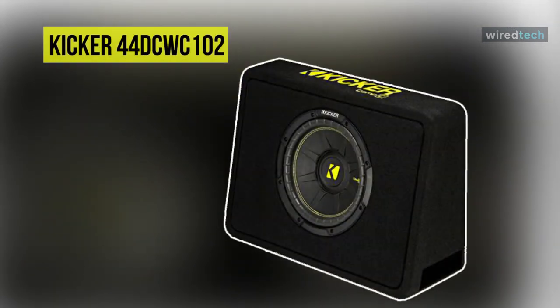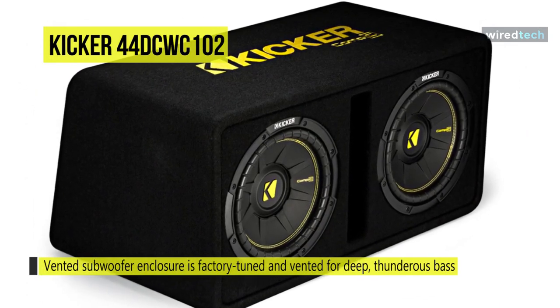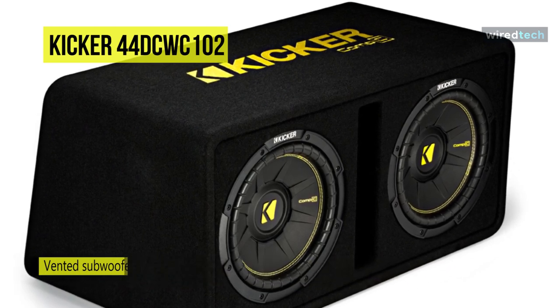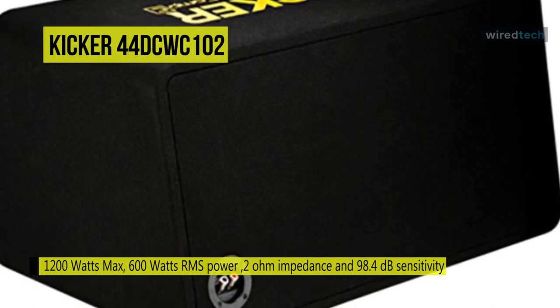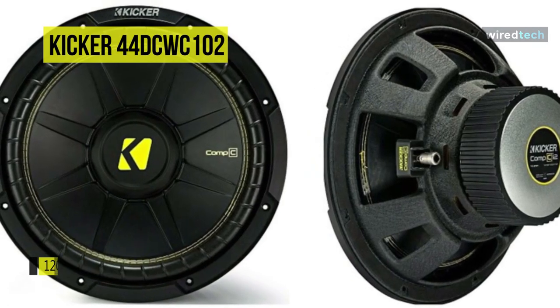Next is the Kicker 44DCWC102. This Kicker 44DCWC102 is a quality enclosure built with heavy MDF construction and thick black carpet for durability. Each 10-inch CompC sub features a flex-resistant polypropylene cone for hard-hitting lows without distortion, while a ribbed foam surround promotes long excursion and helps keep the cones on target. Its heavy-duty steel basket provides a reliable foundation for big bass.